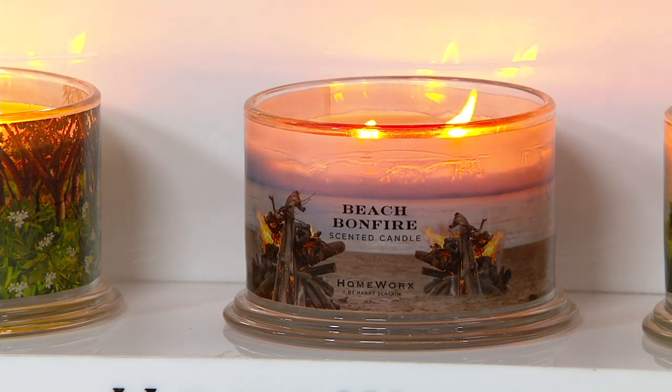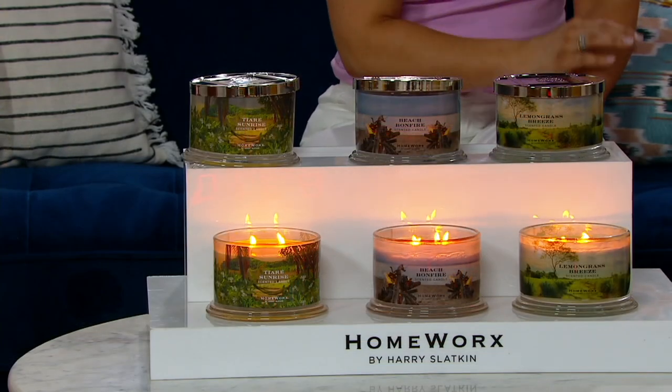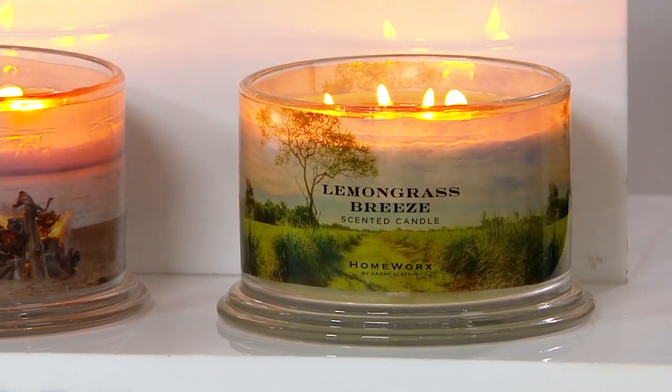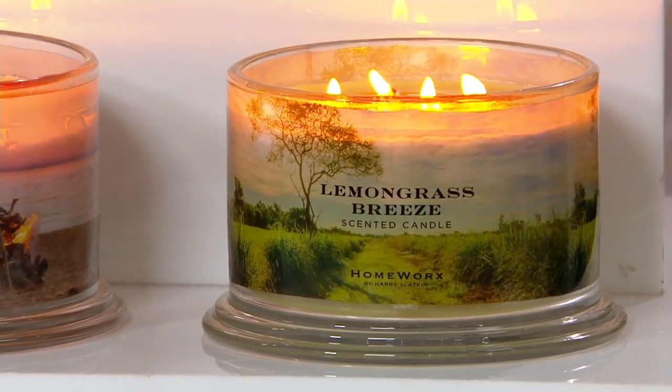You can smell the salt in the air with the Beach Bonfire. And then my favorite — this Lemongrass Breeze. There's something so fresh and beautiful about the crisp lemongrass, a little bergamot. That's one of my favorite scents. You're going to get two for $39.98, and they're going to ship to you for free.